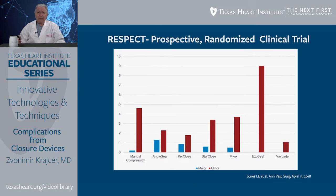Here is the RESPECT Prospective Randomized Clinical Trial, which compared manual compression to a variety of devices including Angioseal, Perclose, ProGlide, StarClose, Minx, and ExoSeal. One of the lowest incidences of major vascular complications occurs with manual compression. All others have a significantly higher incidence than manual compression, except for ExoSeal and Vascade. Certain devices show low incidence of minor complications, while ExoSeal has a significantly higher incidence of minor vascular complications, which probably relates mostly to bleeding and hematoma.